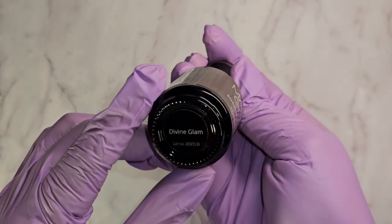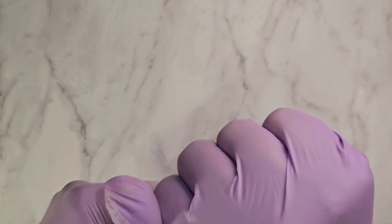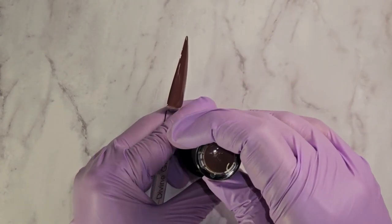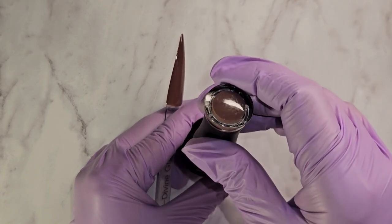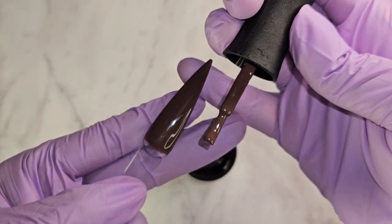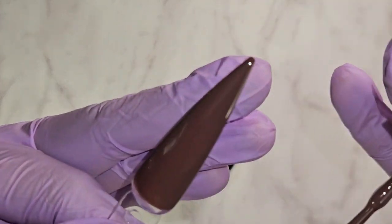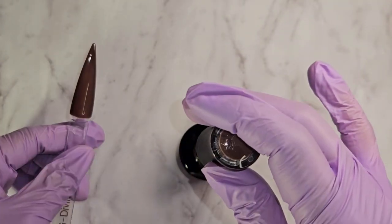This one is Divine Glam. It's like a brown — well, it's not like a brown, it is brown. It's like a chocolatey brown. I think it has like a hint of purple-ish — not purple, I'm not sure. It looks super dark on camera but it's not that dark.